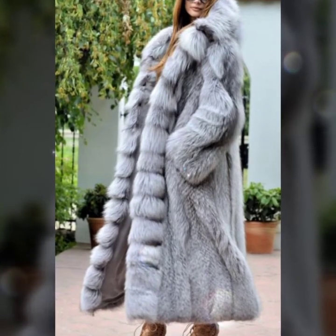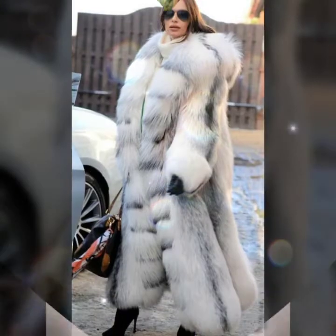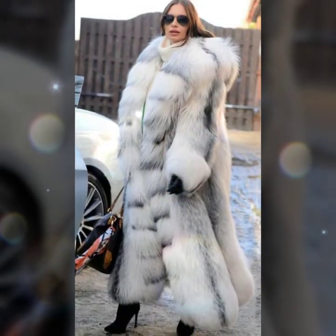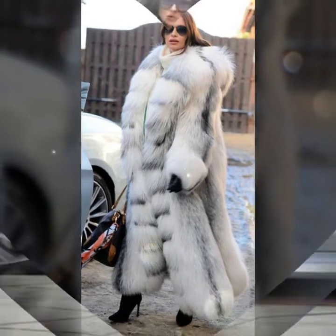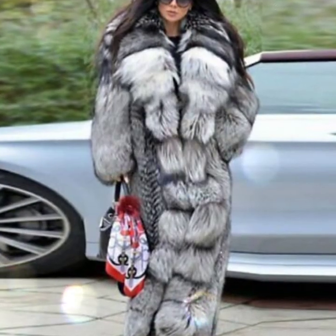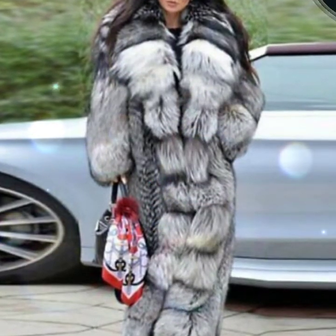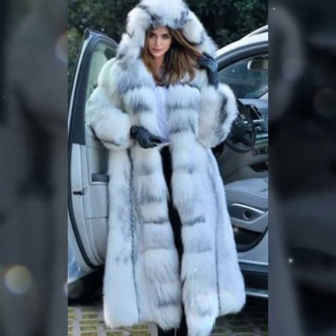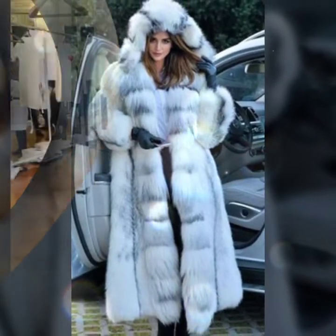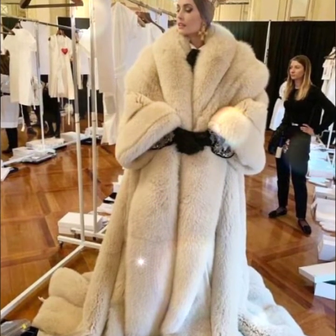Hello everyone, welcome back to my YouTube channel Asya Fashion Vlog. How are you? I hope you are fine and doing well. This is me, Asya, and today I will show you in this video so stylish and trendy ideas of fur coat for girls and women's.